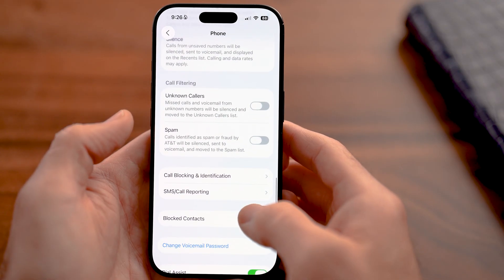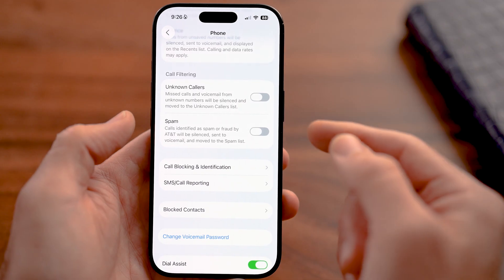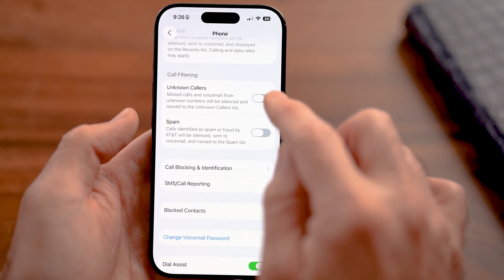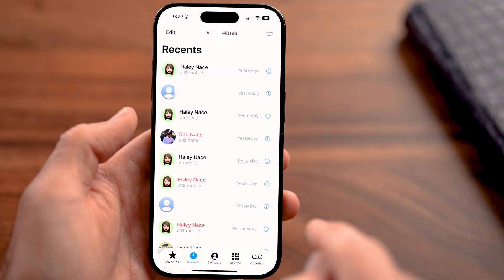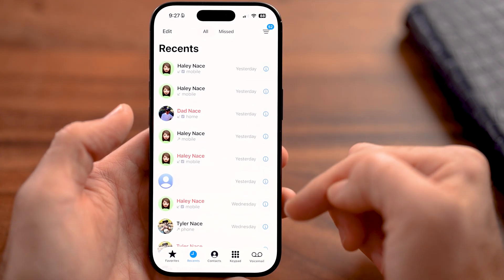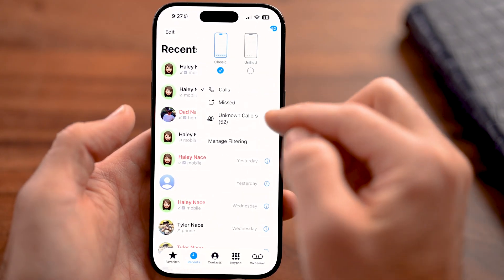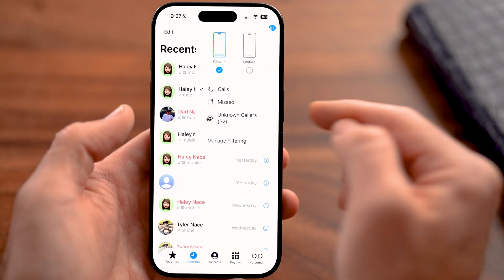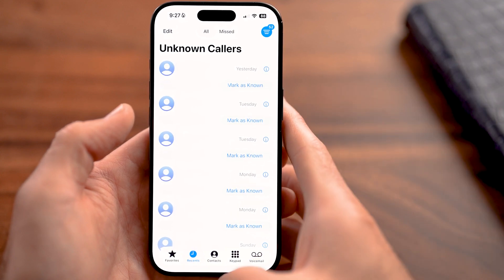Now let's also scroll down because there are other things as well. You can see Call Filtering here — Unknown Callers. It says missed calls and voicemail from unknown numbers will be silenced and moved to the unknown callers list. If I turn this on, I'll show you how it works. If I hop out here and open up the Phone app, you'll be able to see at the very top there is a filter icon. You can see everybody that shows up on this list is in my contacts or somebody that I called. However, I can tap on Filters and there you can see Unknown Callers — it basically dumps them all into the unknown callers section. I can tap on that and see all of these and decide whether I want to accept them, whether I want to call them back, etc., but it doesn't clog everything up.